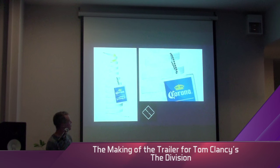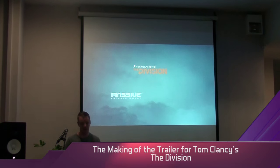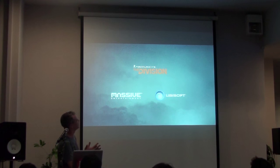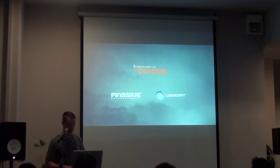Next thing I want to talk about, moving on to a different project, is another job that I did. This was a trailer that I did for this year - it's a little while ago now, but it's been a great piece. Tom Clancy's The Division, made by Massive Entertainment. We did work on the game trailer that they showed at E3, and I worked with Patrick Claire, the director from Antibody.